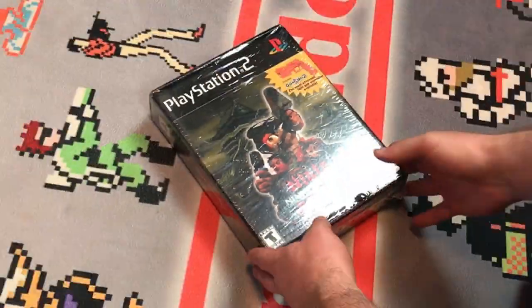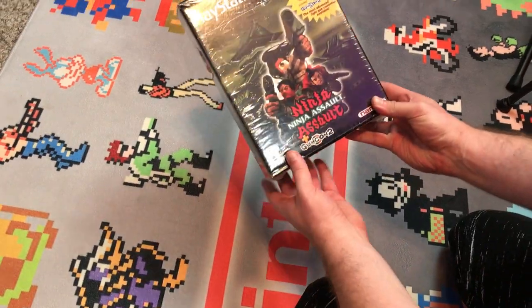This bad boy is called Ninja Assault. Look at the plastic — oh, it's amazing. It's beautiful, and we are going to tear into this bad boy. We'll catch you on the other side. All right, let the magic begin.